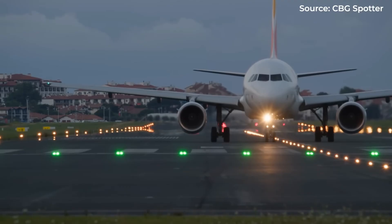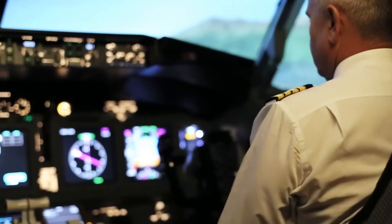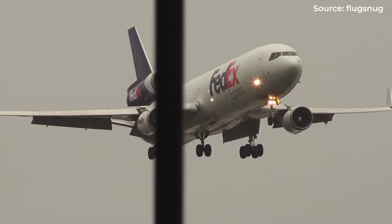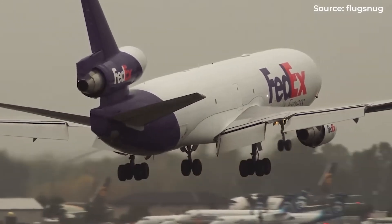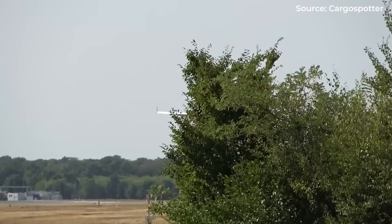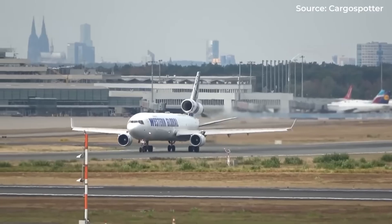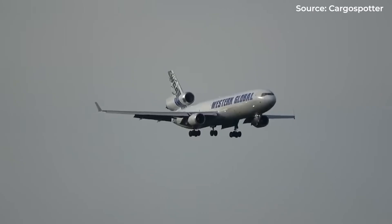Routes like New York to London, Los Angeles to Tokyo, and Chicago to Frankfurt — the bread and butter of trijet operations — suddenly faced twin-engine competition. By 1988, ETOPS-180 became reality, allowing twins to fly up to 180 minutes from alternate airports. Routes that had been trijet-exclusive for decades suddenly opened up to more efficient twin-engine competitors.